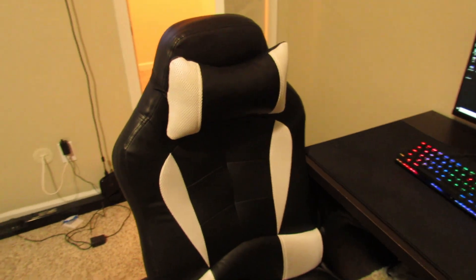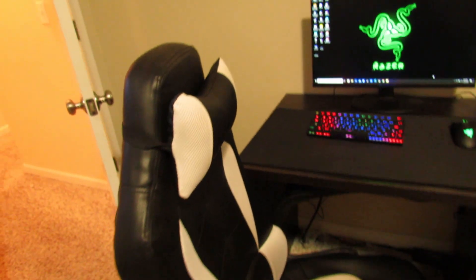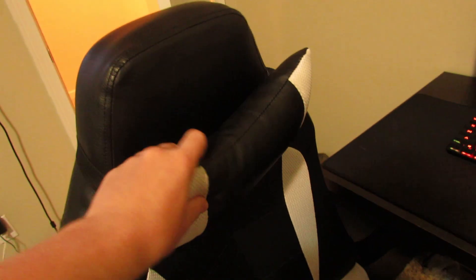My chair is like a $50 gaming chair — links to everything will be down in the description. It's pretty comfortable; the arm adjusts back, there are some clamps and things at the bottom to adjust, and there's a pillow that's not very comfortable, but overall it's a good chair.